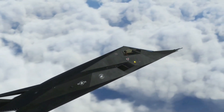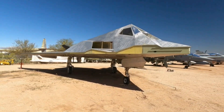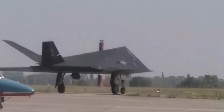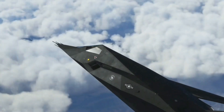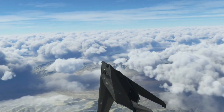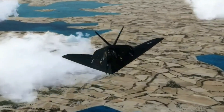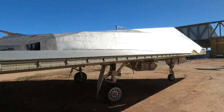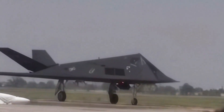In 2008, after nearly three decades of service, the F-117 was officially retired from the U.S. Air Force, replaced by more advanced aircraft like the F-22 Raptor and F-35 Lightning II. However, the legacy of the Nighthawk endures. It paved the way for a new era of stealth aircraft and influenced subsequent designs and tactics. The F-117 remains a symbol of innovation and a testament to the ingenuity of the engineers and pilots who pushed the boundaries of aviation technology.